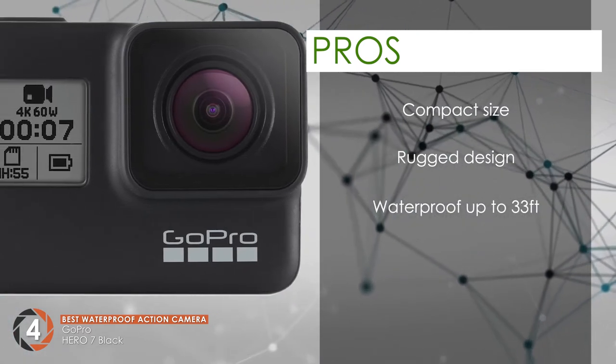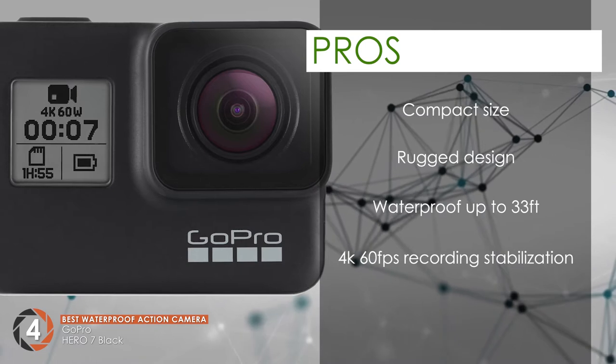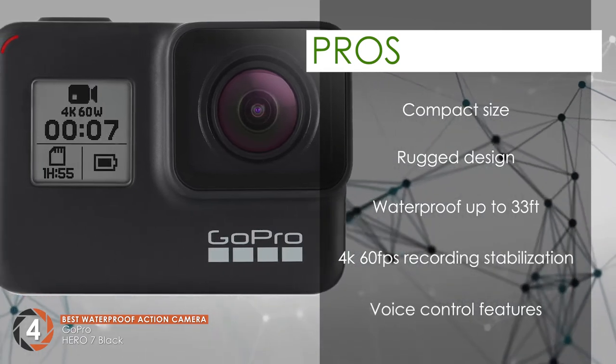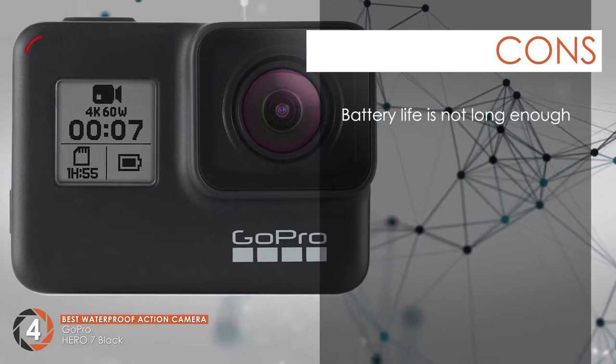It has 4K 60 frames per second recording with stabilization that reduces blurriness and provides fine details. And the voice control features allow you to control or set the camera with your voice whenever you want. However, the battery life is not long enough and can die down after a couple of shots.